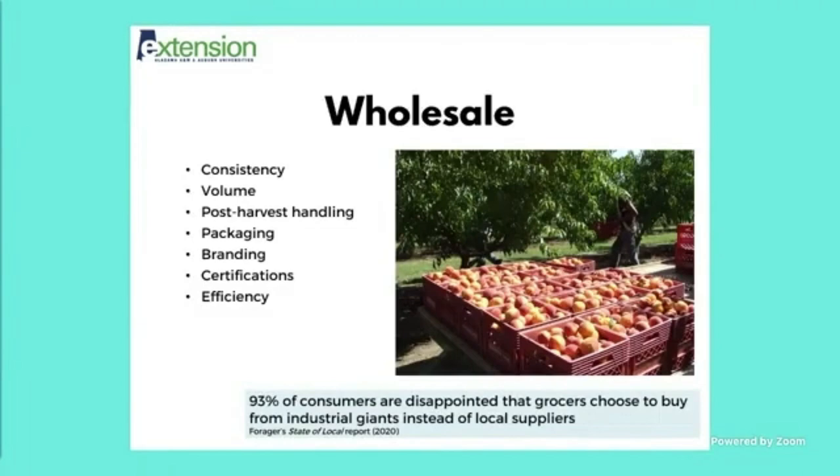A report called the State of Local Report done by Forager surveyed consumers that shop primarily in grocery stores and found that 93% of those consumers are disappointed that grocery stores choose to buy from industrial giants instead of local suppliers. That just goes to show that consumers are looking for local supplies in their grocery stores. When you're selling wholesale, you're adding convenience for the consumer — they're already buying in a place where they purchase 90% of their other home goods.